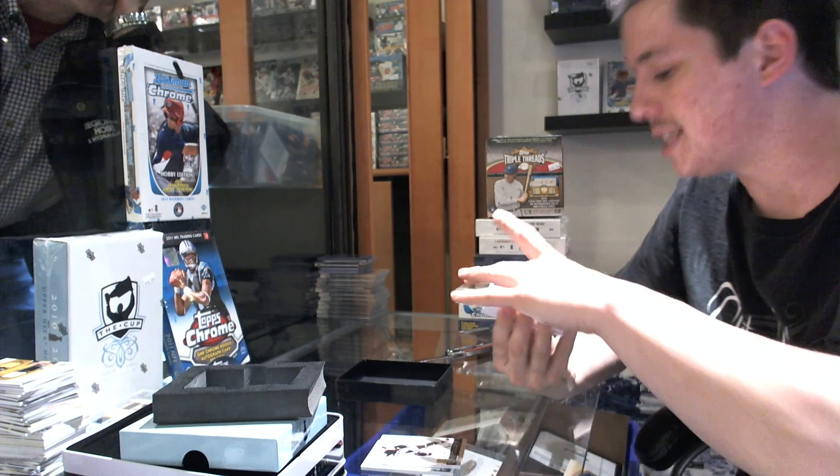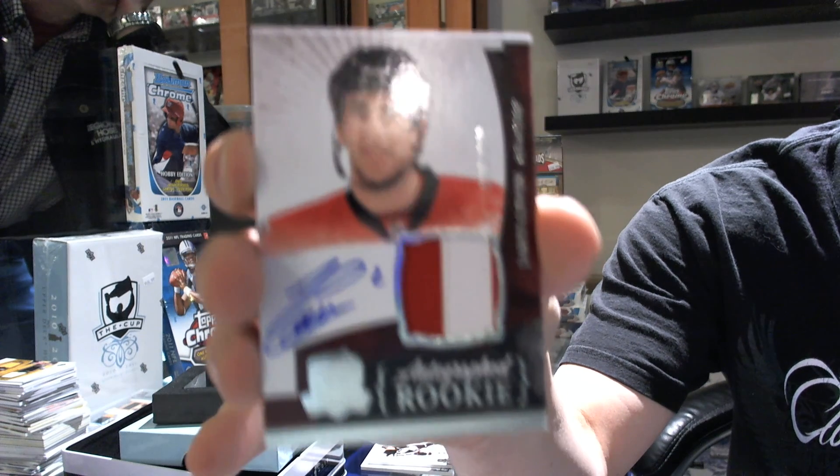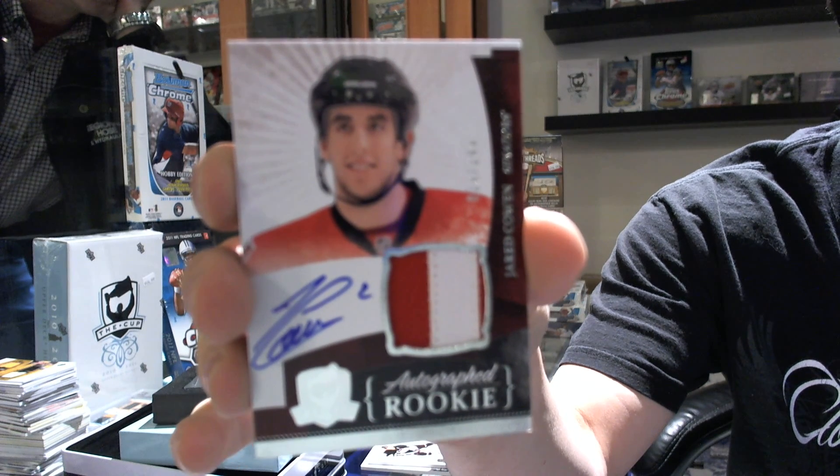We've got a nice two-color rookie patch, number 229 out of 249 for the Ottawa Senators — Jared Cowen.